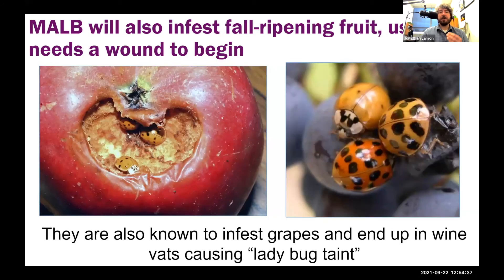They also infest fall-ripening fruit. In orchards you might notice them inside wounded apples or in blueberries. More importantly, they're a problem with grapes — hiding in grape husks or bunches. If they get thrown into a vat for wine production, they die and that foul, bitter compound leaks out into the wine. It doesn't take very many of them to spoil the wine — what you end up with has been described as 'ladybug taint,' which is bitter and not at all what you want in your bouquet.